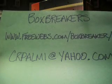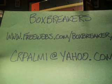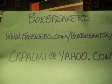Hello again, welcome back to our big break for the second quarter. Box Breakers — freewebs.com slash boxbreaker is the website.